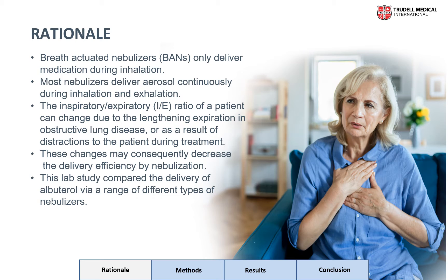Most nebulizers deliver aerosol continuously throughout inhalation and exhalation; however, breath-actuated nebulizers only deliver medication during inhalation. The inspiratory-expiratory, or IE, ratio of a patient can change due to the lengthening of expiration in obstructive lung disease or as a result of distractions to the patient during treatment. Subsequently, these changes can decrease the delivery efficiency of nebulization.